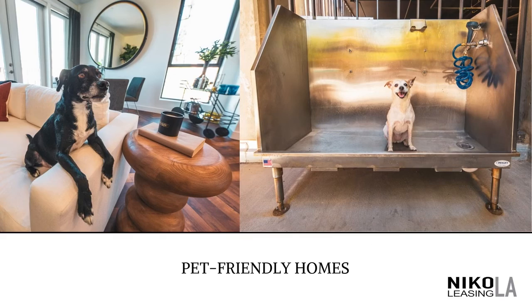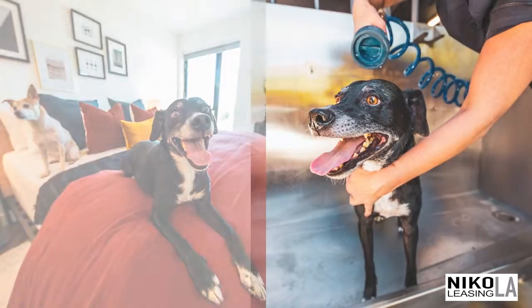Our dog wash and spa area are perfect for cleaning and refreshing. Secure gated play areas for your pet to stretch its legs.